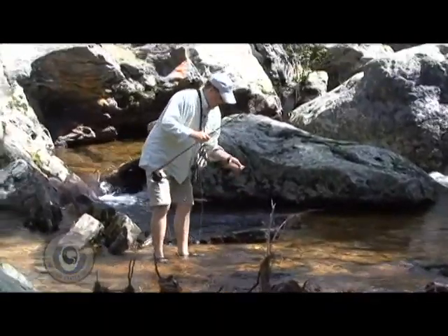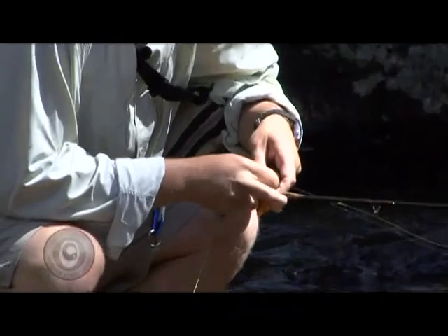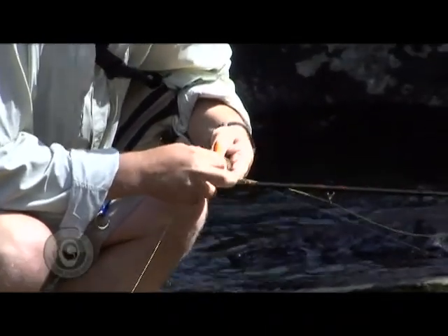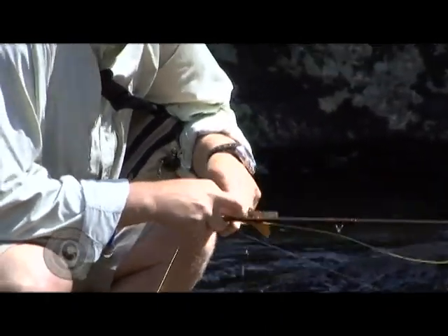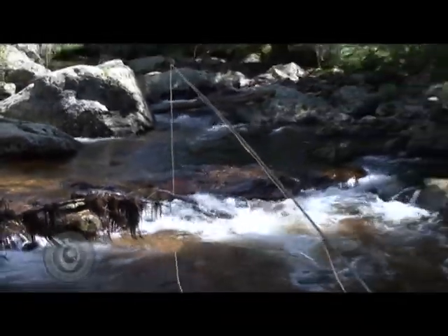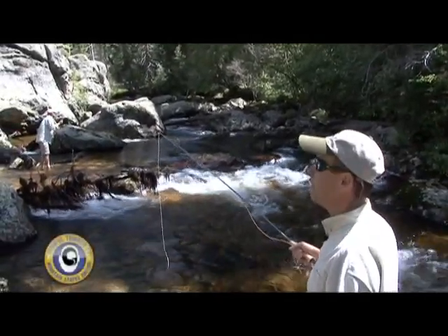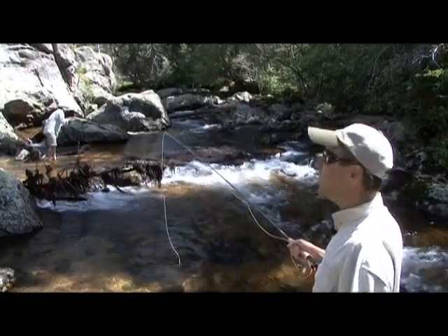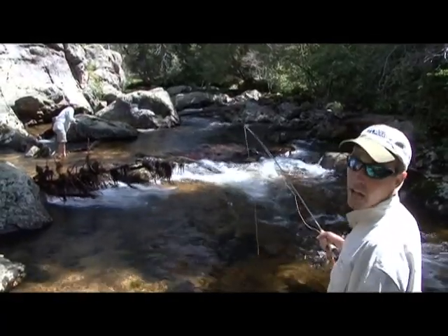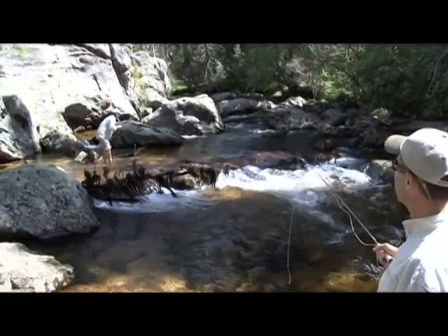Now that kind of fish right there — super plentiful, super easy to catch. If you're coming to Rocky Mountain National Park to visit, lots of those in here, almost always cooperative. It's the end of July, the river's running low and clear. There's people around. We're not in any real exotic spot, per se, but definitely some fish to be caught.